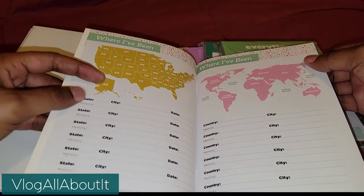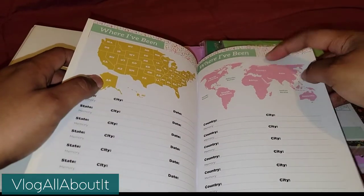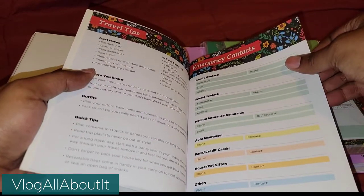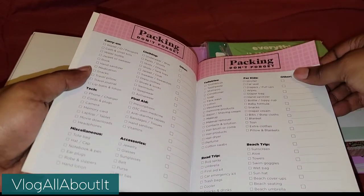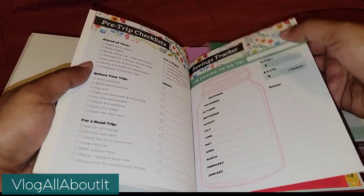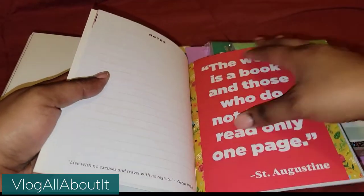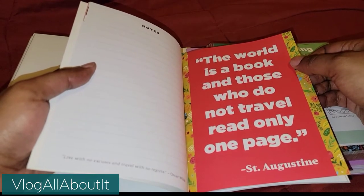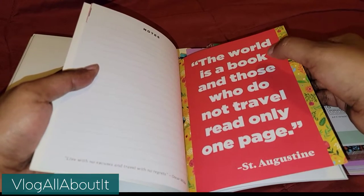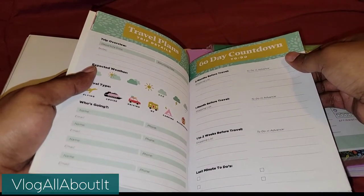This is so cool — it has state, city, and date. You can mark it off, and then it has over here for other countries. It has a packing list, a pre-trip checklist, a savings tracker — your goal, how much you need to save per month, notes if need be, and then the money that you save. And then: 'The world is a book, and those who do not travel read only one page.' I love that — that is a great quote.